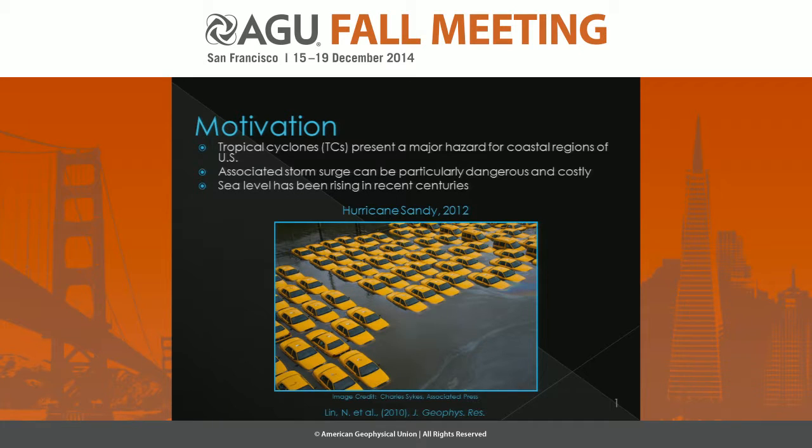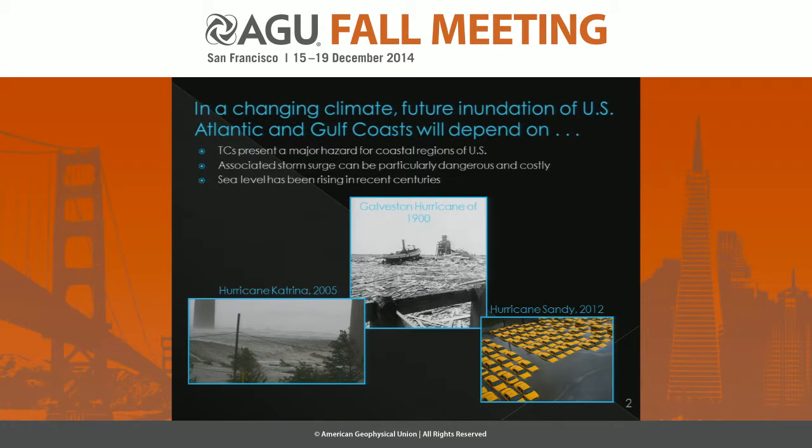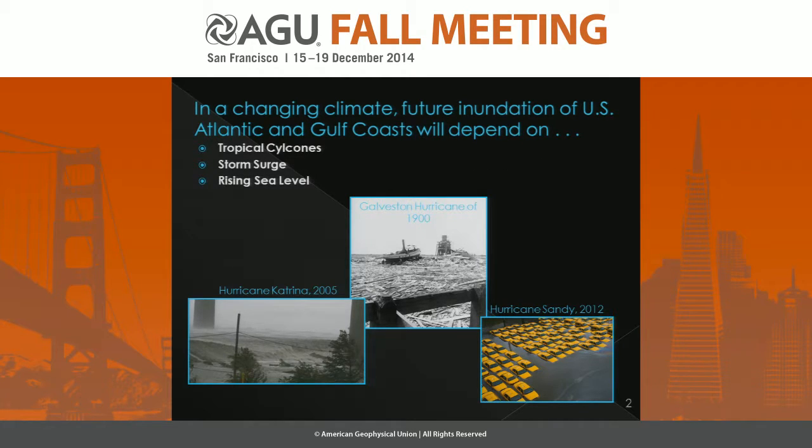We also know that sea level has been rising in recent centuries. So that means that in a changing climate, future inundation of the United States Atlantic and Gulf Coasts is going to depend upon tropical cyclones, storm surge, and the rising sea level upon which those storm surges are occurring.